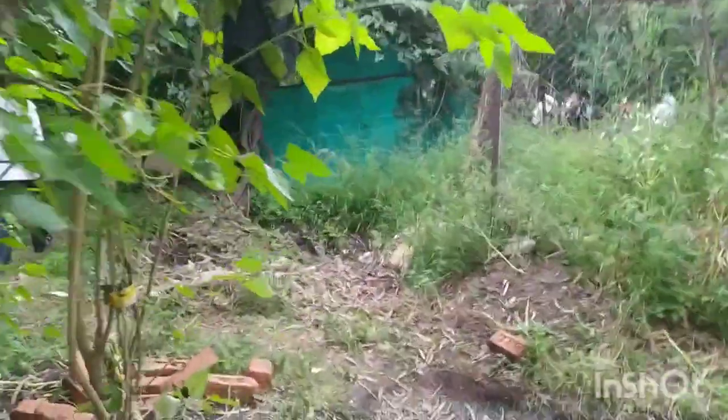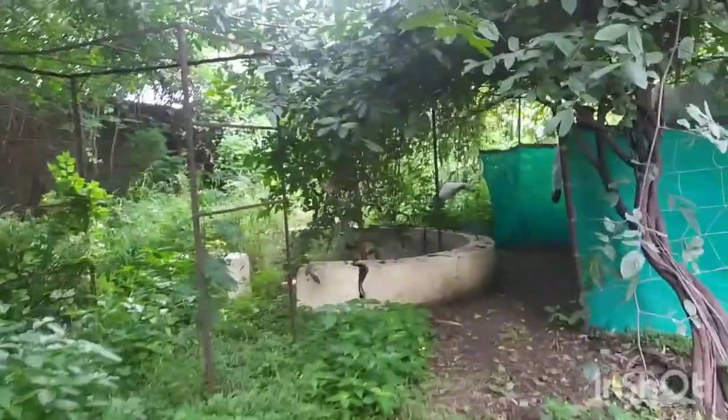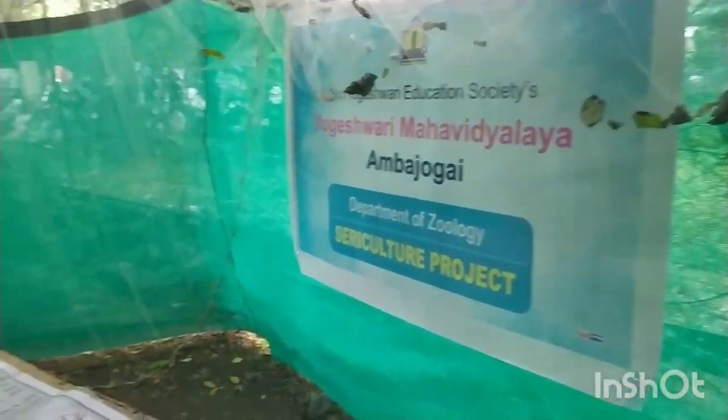Here we are — here we have the silkworms. This is our botanical garden of the college; our zoology department is exactly in the terrace area. Near about here there are so many plants.